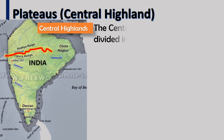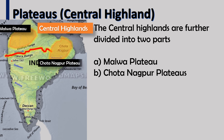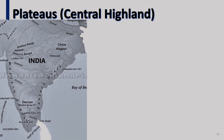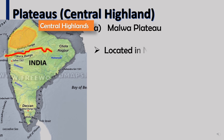The central highlands are further divided into two parts: the Malwa Plateau and the Chota Nagpur Plateau. The Malwa Plateau is located in the north-west, between the Aravalli hills and the Vindhya hills.